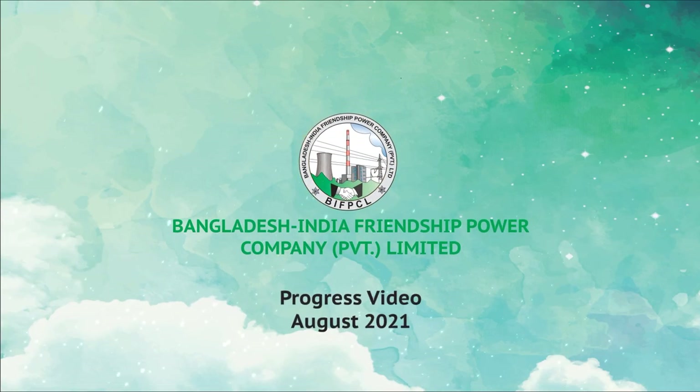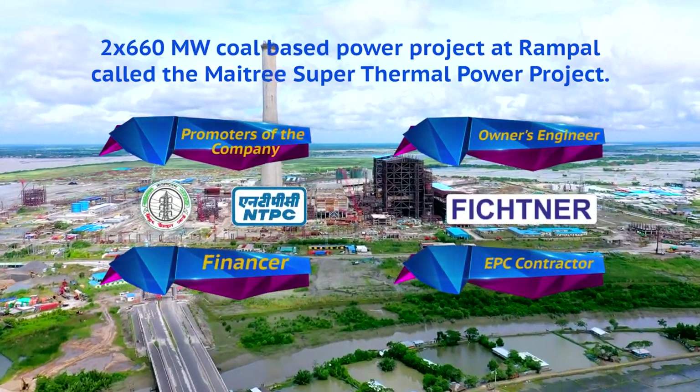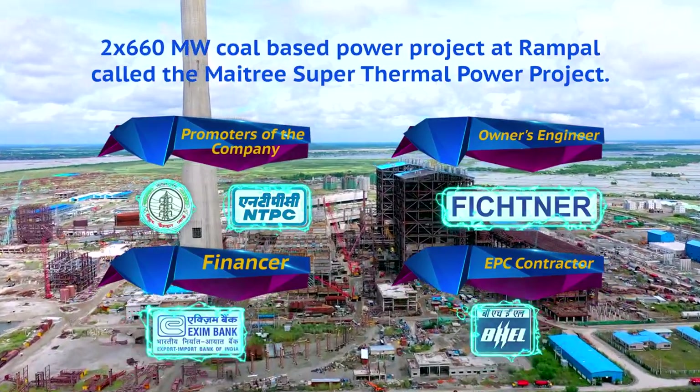Progress Video August 2021. Bangladesh India Friendship Power Company Limited. BIFPCL is the result of friendly ties and economic cooperation between Bangladesh and India.